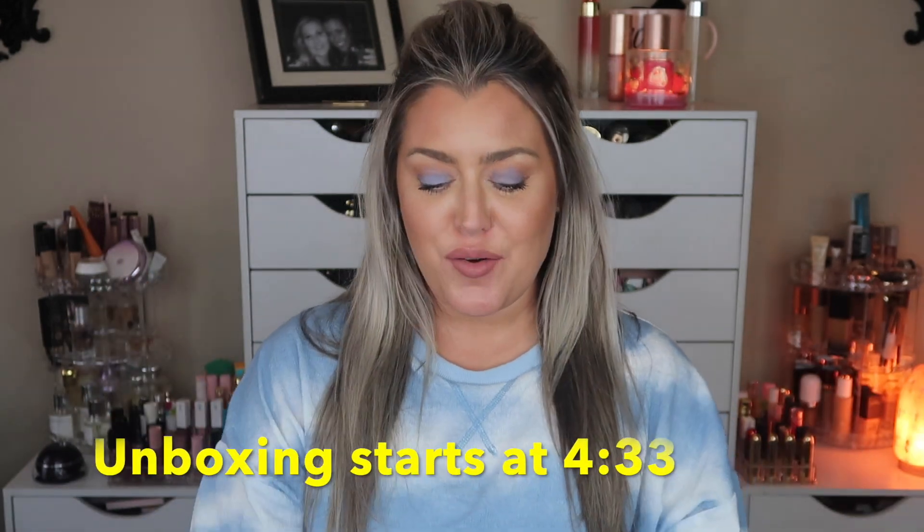Hey everybody, welcome! Today's video we're going to be unbagging our October Ipsy Glam Bag Plus. This is the October bag — you know I was all kinds of confused last month when Hailey and I were unboxing our September bag. I was expecting the black bag and it was like a burgundy corduroy. Anyways, this just showed up at my door. I don't typically film in the evening but here I am.